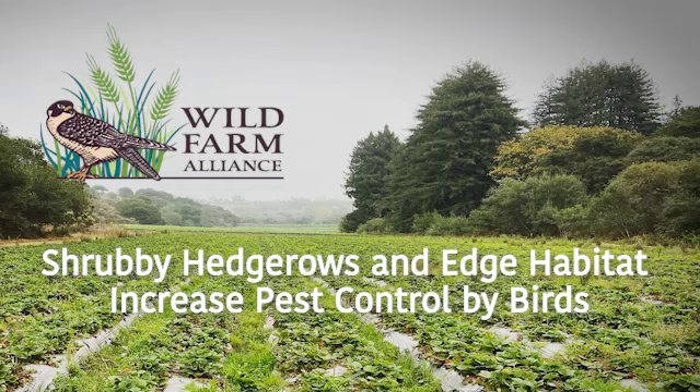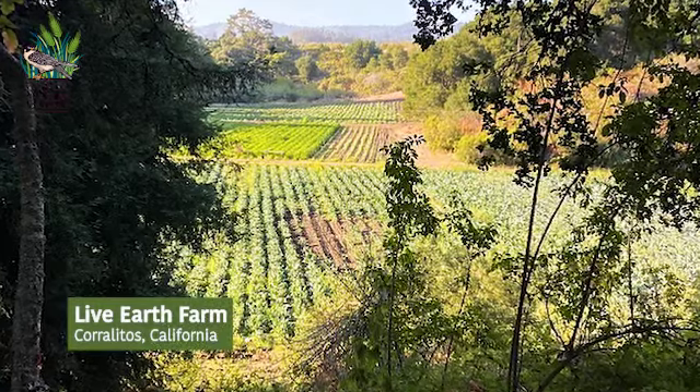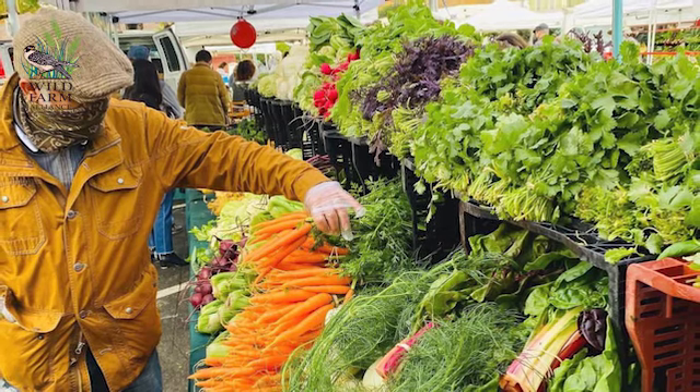Live Earth Farm started in 1996 and is located in the beautiful Pajaro Valley here on the central coast of California. We grow over 50 different crops. We have a very diverse cropping system — orchards, perennials and annuals.